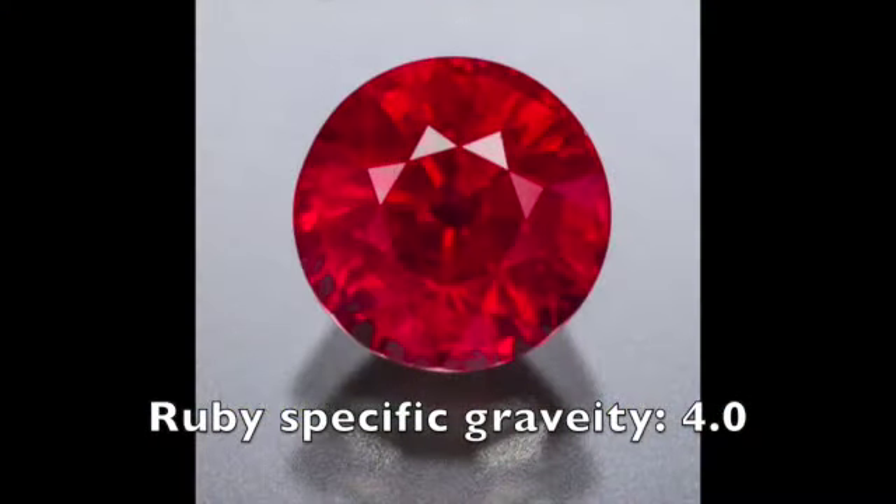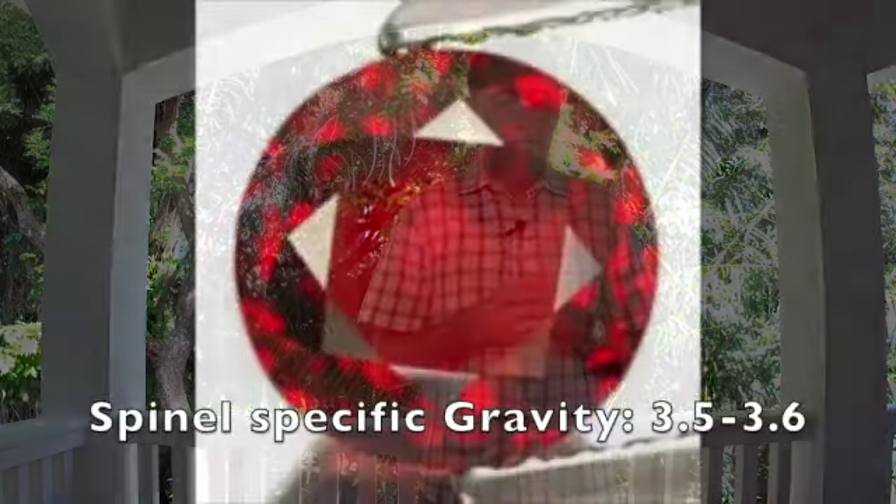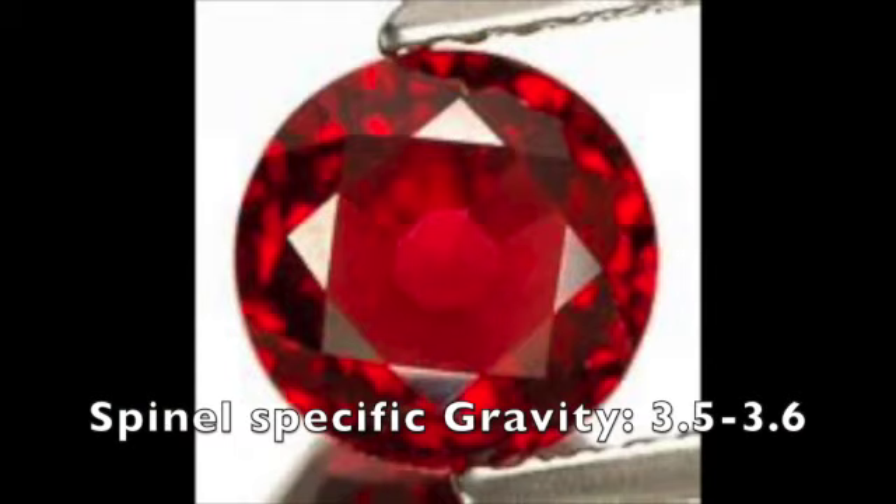Now we get into specific gravity — the heft of that gemstone. The specific gravity of corundum, which is ruby and sapphire, is a four. That's the heft — how heavy it feels. Spinel is about three and a half to three point six in specific gravity. That means if I had two identical-looking red stones — one a ruby, one a spinel — both cut as a six-millimeter round, the ruby would weigh a little more than the spinel.